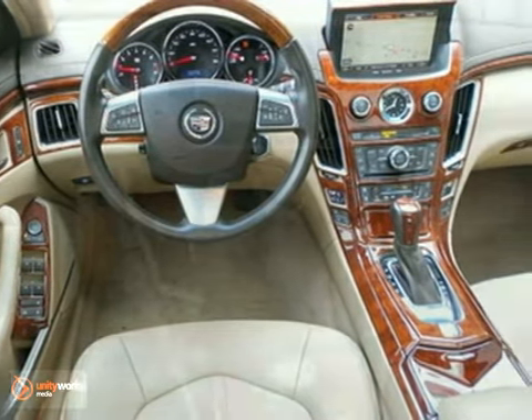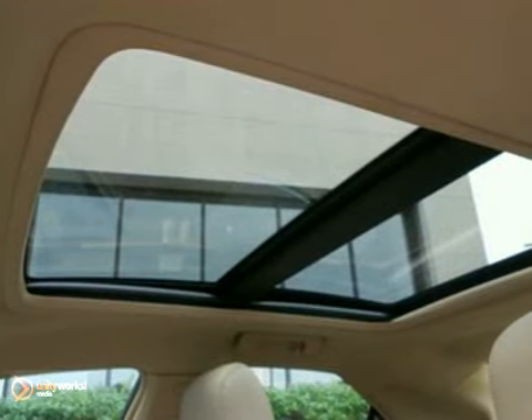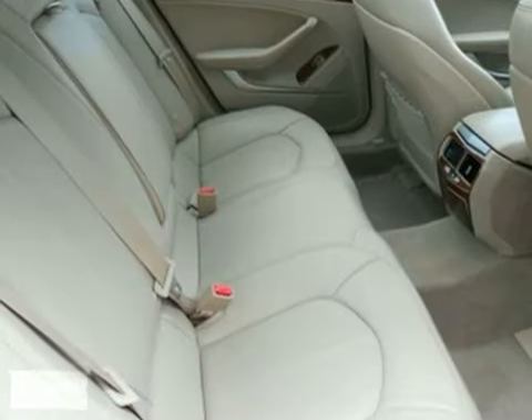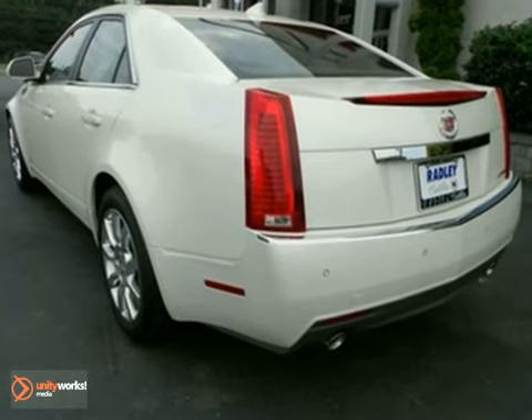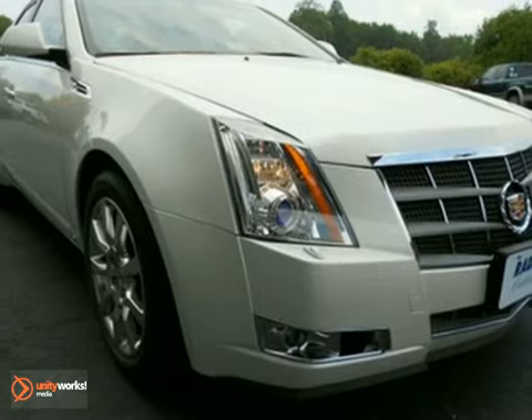This outstanding CTS is just waiting to bring the right owner lots of joy and happiness with years of trouble-free use. One critic said its dynamics, handling, and isolation are all very, very good. The level of luxury and the quality of build, fit and finish is very high, and the pure edgy style of this car is breathtaking.